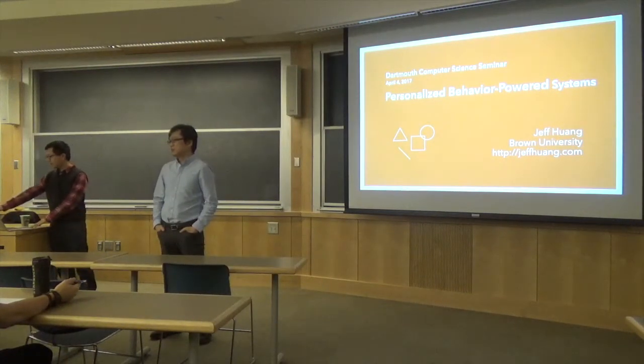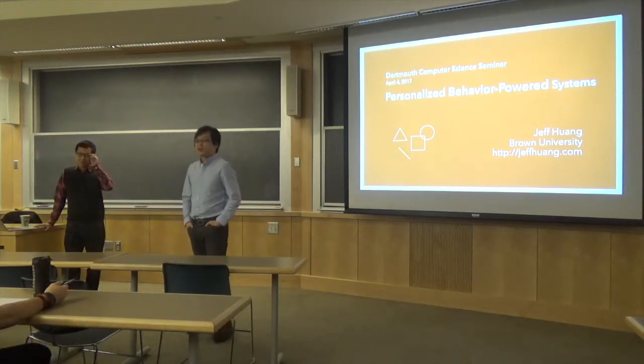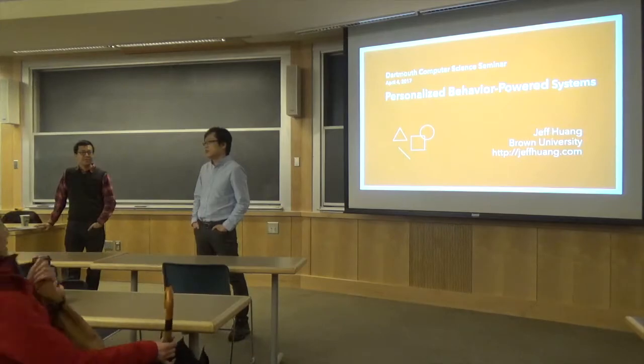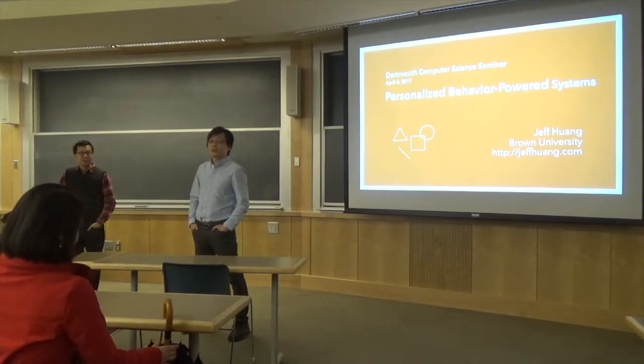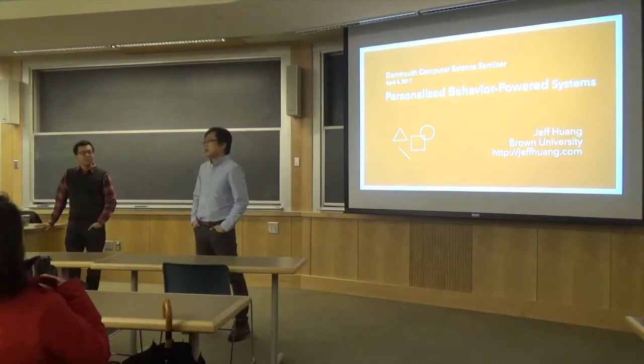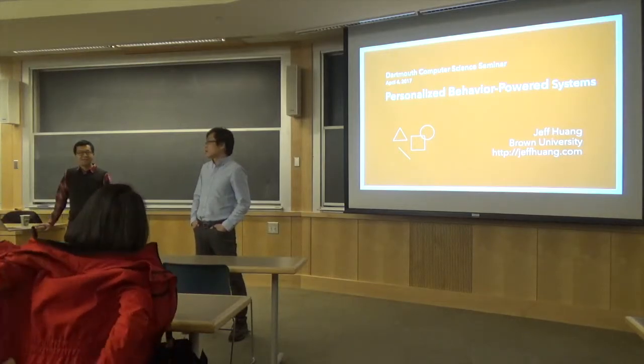Good afternoon, welcome to this computer science colloquium. Today I'm very happy to introduce Professor Jeff Wong. Jeff is a professor in the computer science department from Brown University, in his fourth year as an assistant professor. He has been very successful in his research in human-computer interaction, and today he's going to tell us about his research in personalized applications. Jeff has published in top-tier HCI conferences.